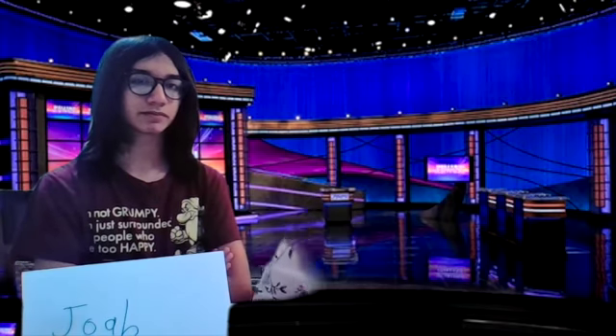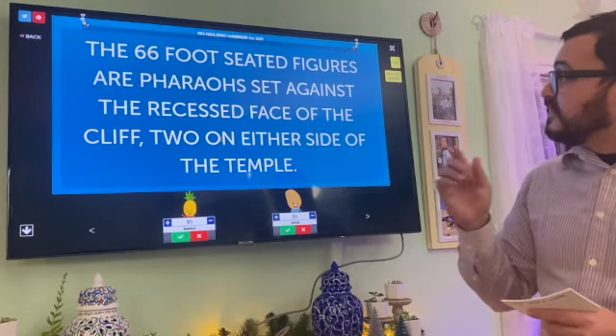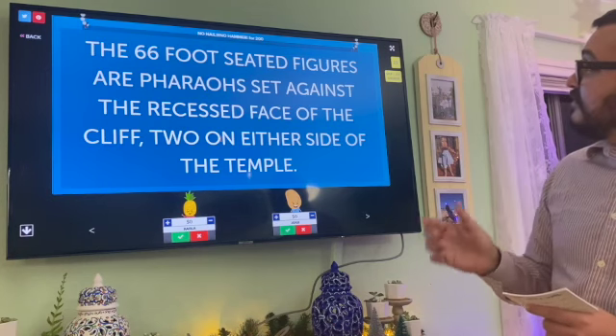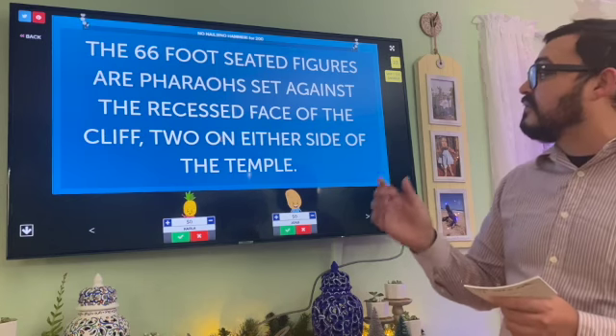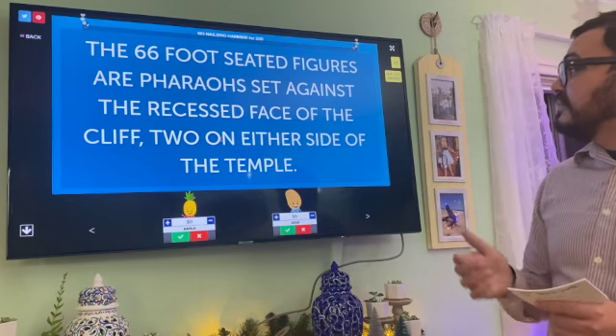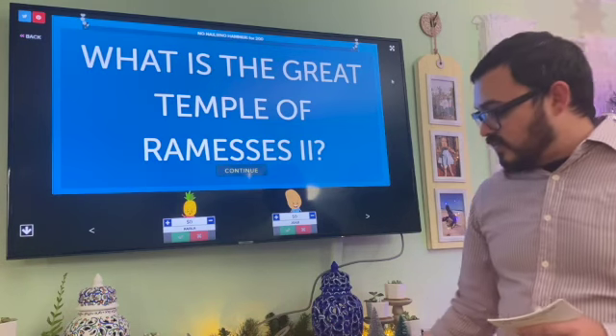Carla: Can I get No Nails No Hammer for 200? The 66-foot seated figures are the pharaoh's set against the recessed face of the cliff, two on either side of the temple. Carla: What is the Temple of Ramses II? That is correct.